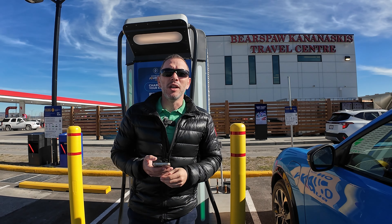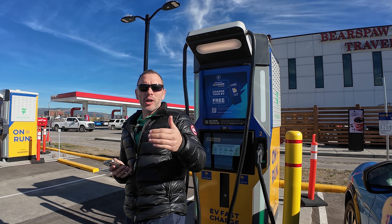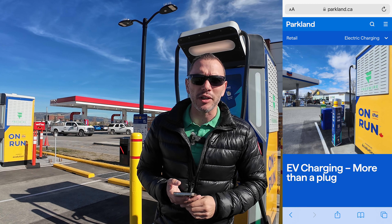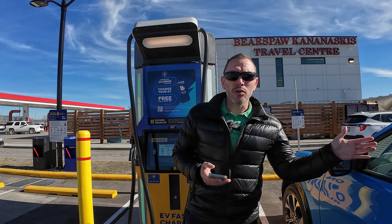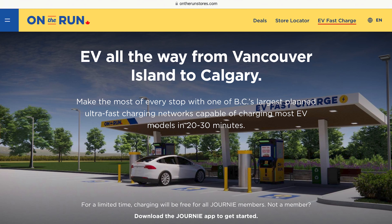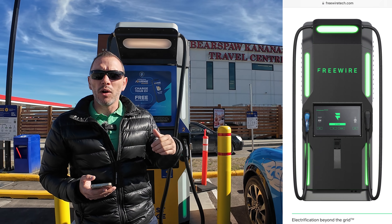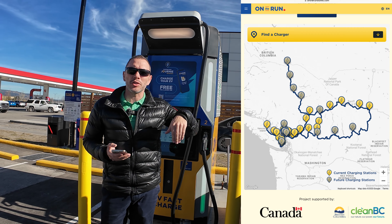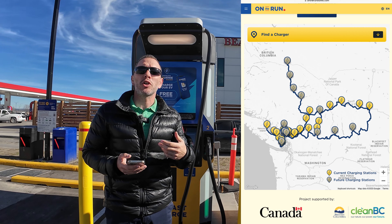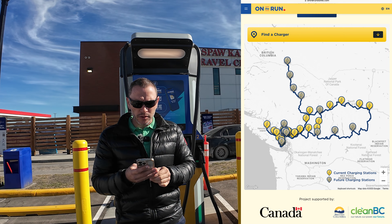The On The Run charging network is a charging network that has been started by Parkland. It's a big company based out of Calgary, and their goal was to link Vancouver Island to Calgary. They're building those charging locations with FreeWire Boost chargers all over British Columbia on Highway 1, and they're also going to build some charging locations in the interior of BC. They've already started to do that.